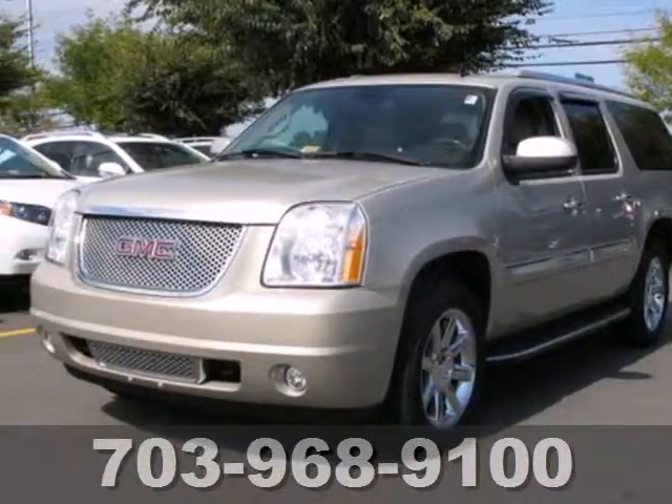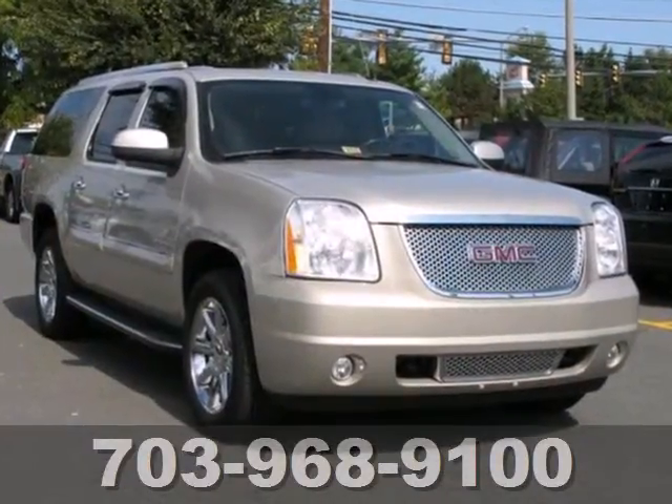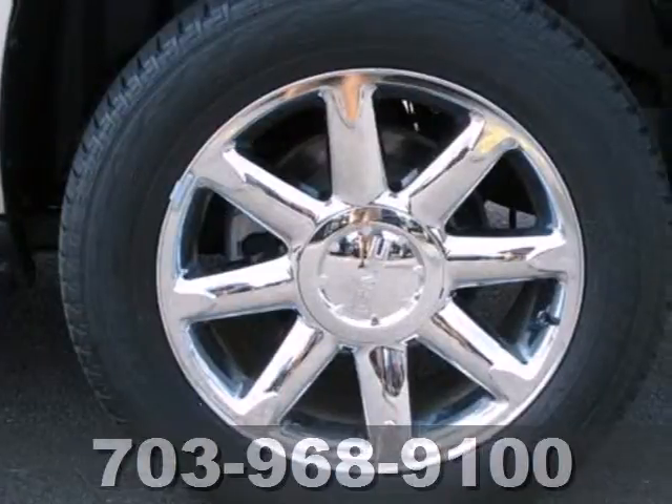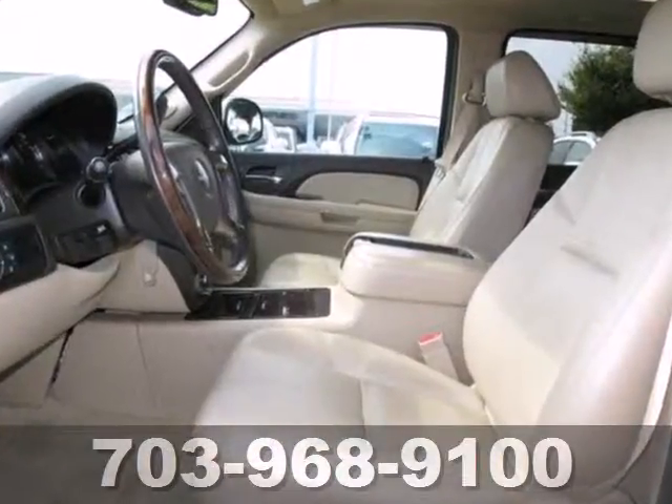It's a 2007 GMC Yukon XL. Designed with comfort and convenience in mind, it features heated power mirrors, a tilt steering wheel, child safety locks, stability control, privacy glass, and leather steering wheel trim.